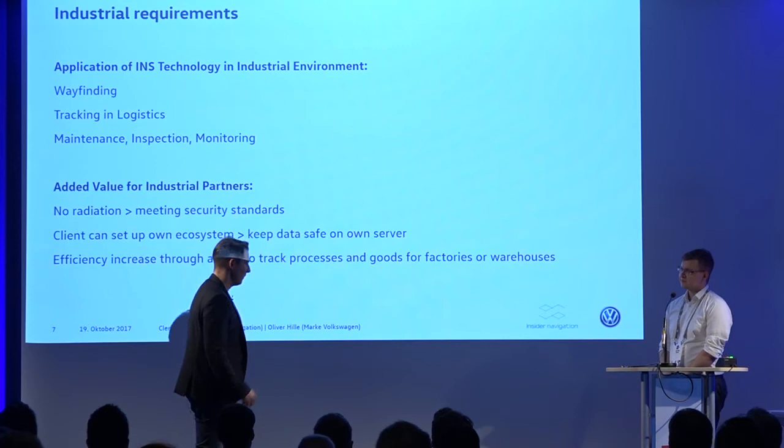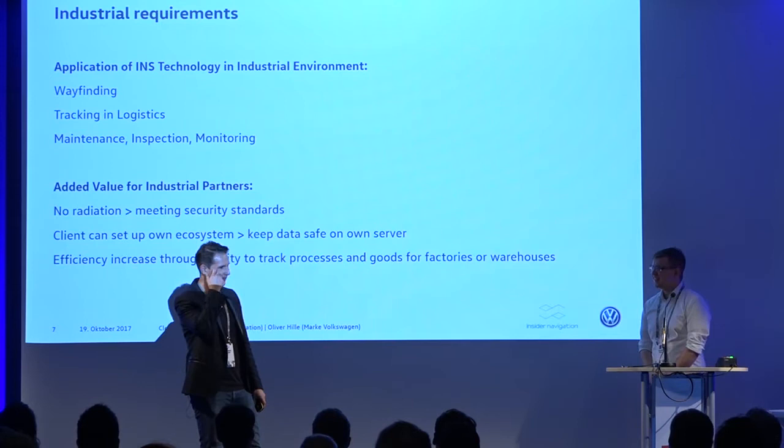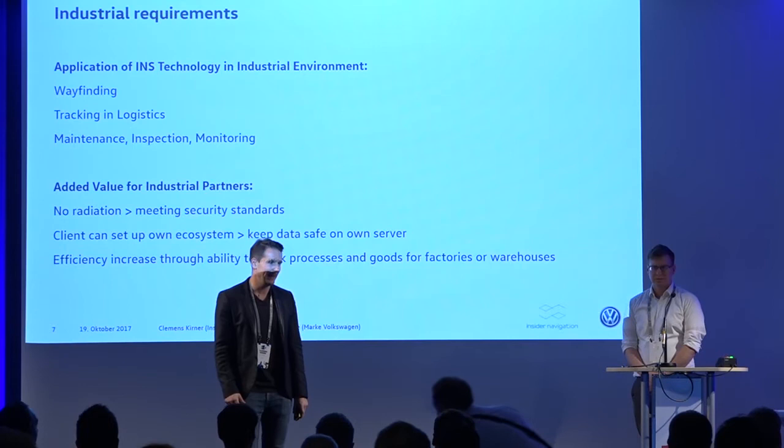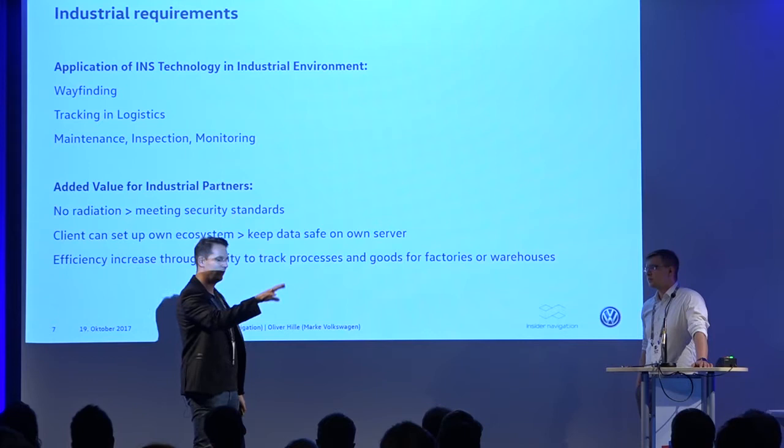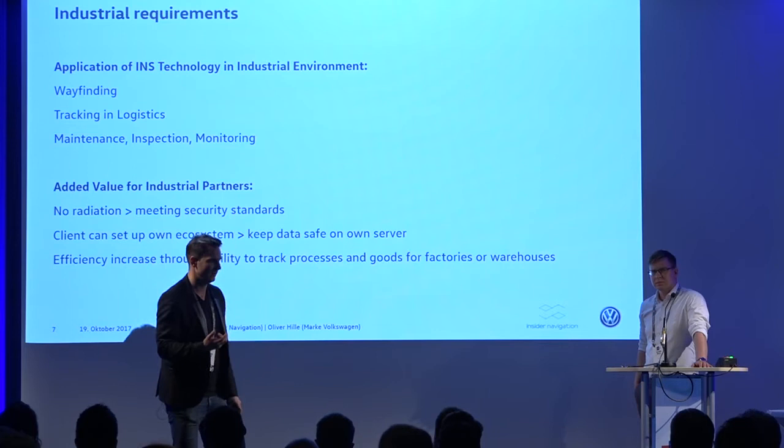When we started the talks we thought it was only about wayfinding, but we've since seen there is much more to do — like tracking logistics, maintenance, inspection, and monitoring. We also realized that while we originally focused on airports and shopping malls, industry is where these technologies get started because there is a lot of added value.